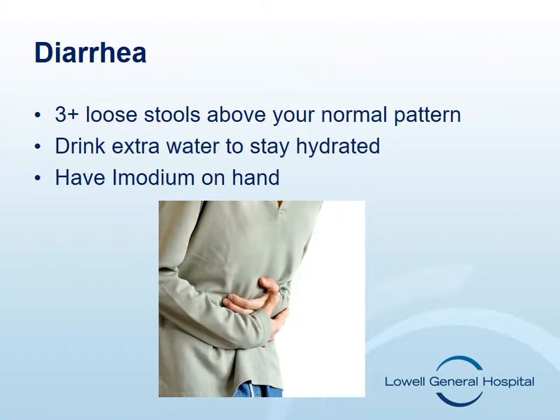Diarrhea is defined as an increased volume or loose and or watery stools about three or more than your usual pattern. Some chemotherapy drugs can cause diarrhea. Your nurse will let you know if your treatment may cause diarrhea. If you experience diarrhea, increase your fluid intake over the suggested eight glasses a day. Take Imodium as instructed by your nurse.